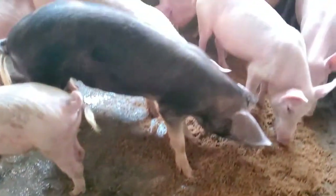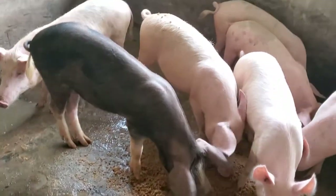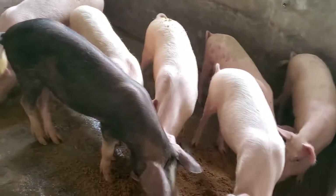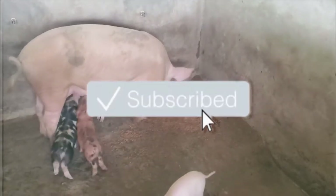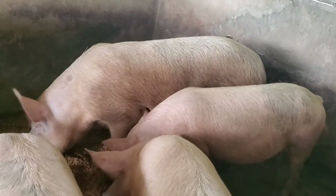This was our first project and we definitely had some issues. Even now, we have issues with some of the nipples here and there. As you can see, some of the pigs are drinking water from the ground, which is also not good. That is why we had all these nipple drinkers installed. All these things are supposed to be renovated, upgraded, and improved, and we're doing everything possible to make that happen.